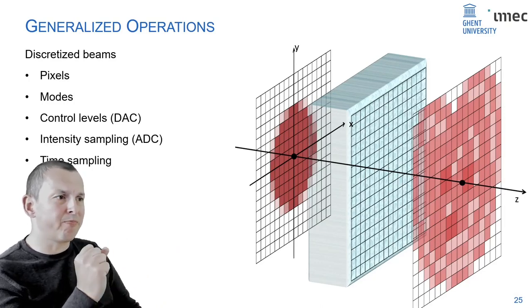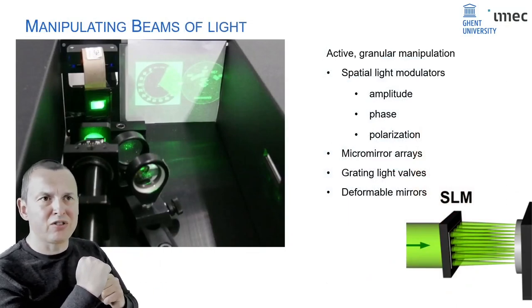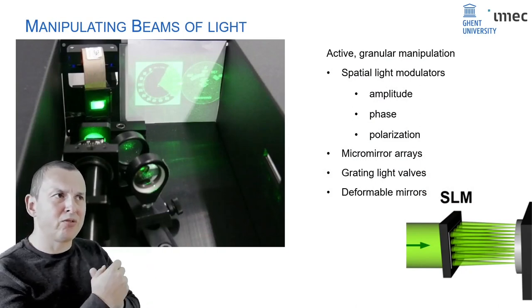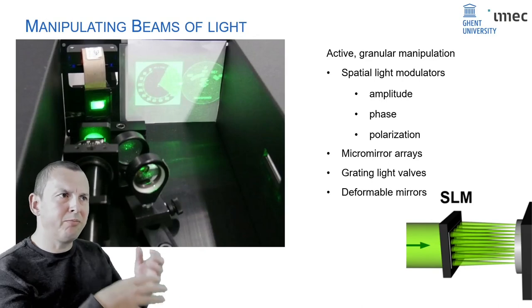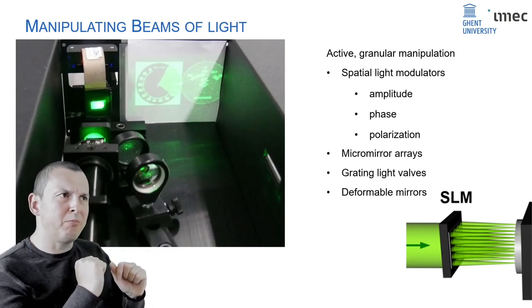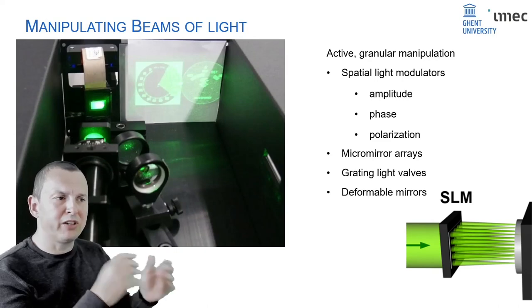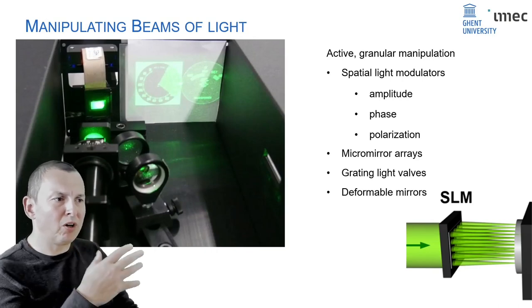A spatial light modulator is a device quite often used in projectors to project an image onto a surface. You can encode information in intensity, and there are also spatial light modulators that can encode phase. So you can put a 2D array of information and encode it in a beam of light. A photo detector or camera image can also detect pixels. These are really useful components for optical information processing.